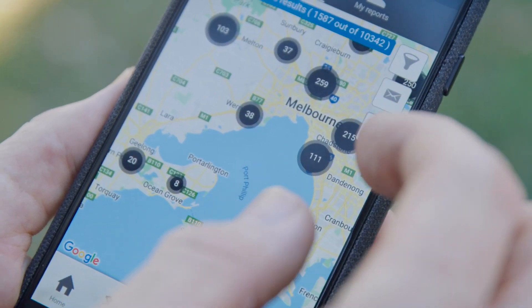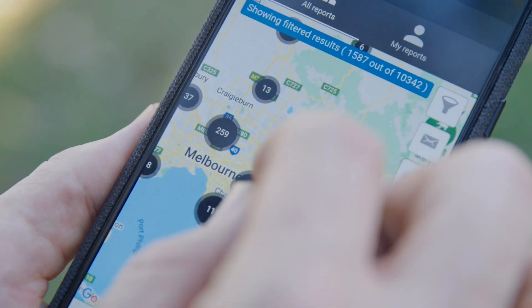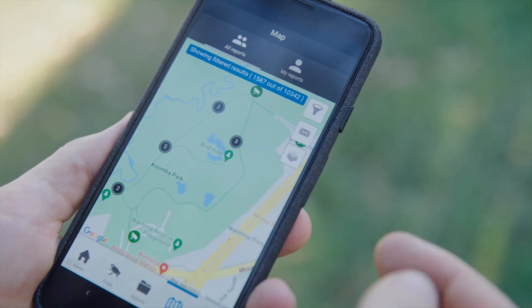Before you leave the house, take some time to research what frog species live near you. Hop onto the map screen of the Frog Census app and zoom in to your local area. You can explore what has been recorded so far.